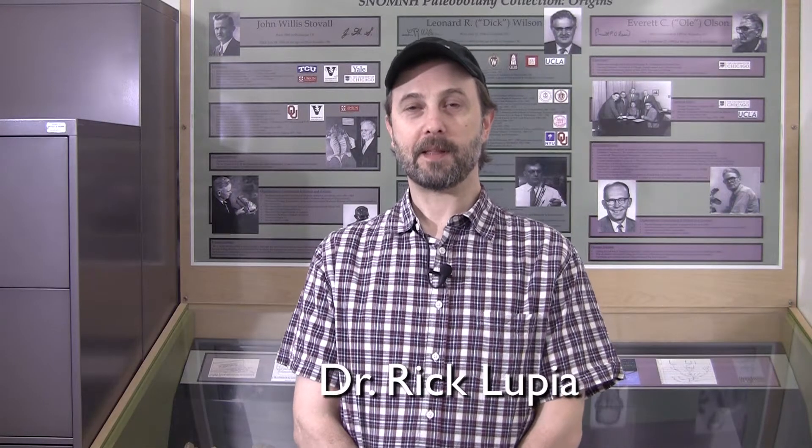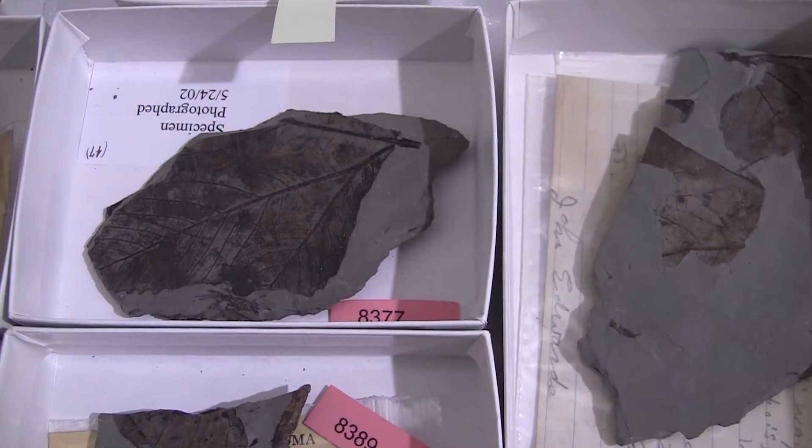Hi, I'm Dr. Rick Lupia. I'm the paleobotanist at the Sam Noble Museum. A paleobotanist is a scientist who studies fossil plants.